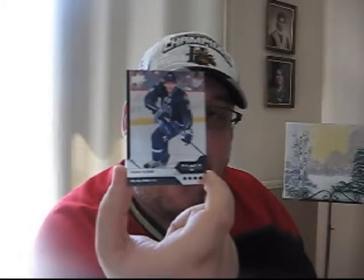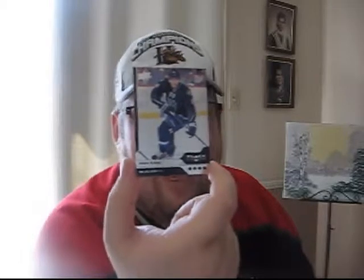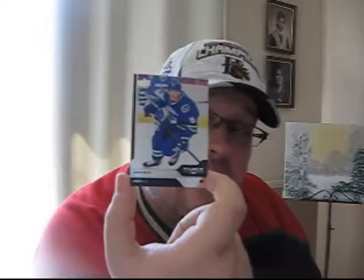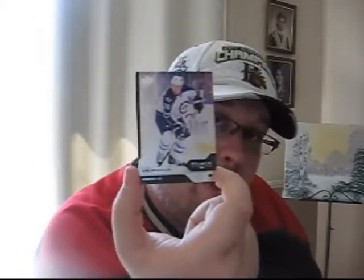Pack number three: Michael Backlund of the Calgary Flames, Jeff Skinner of the Carolina Hurricanes. We get our first quad diamond of the box — this is Patrick Kane, Chicago Blackhawks — and this is his NHL All-Star jersey card from 2012-2013. Derek Roy of the Vancouver Canucks, then signed by the St. Louis Blues, and Blake Wheeler of the Winnipeg Jets.